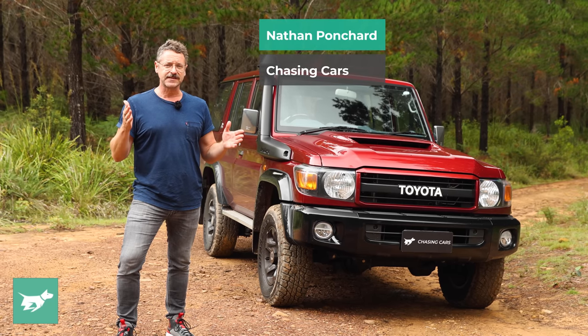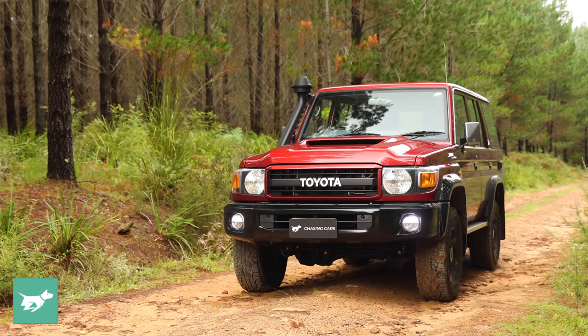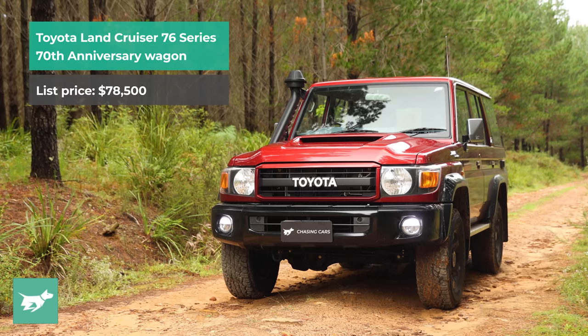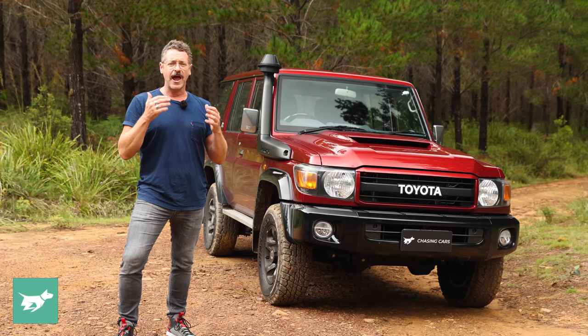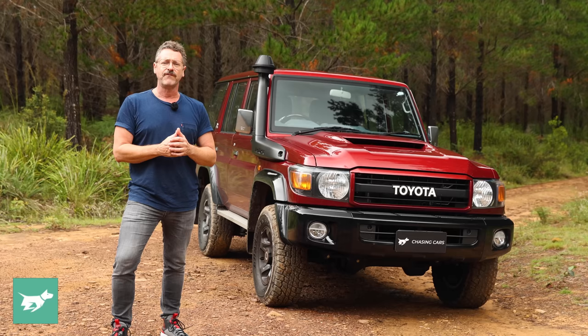Over the last 70 years, Toyota has sold more than 10 million Land Cruisers worldwide, and almost 12% of those have been in Australia. But with the 70 Series Land Cruiser, 1.13 million total sales across 37 years, and one in five of those have been here. So that's probably why Toyota has chosen the 70 Series Land Cruiser to be the 70th anniversary vehicle for the Land Cruiser nameplate — 70 years of Land Cruiser.